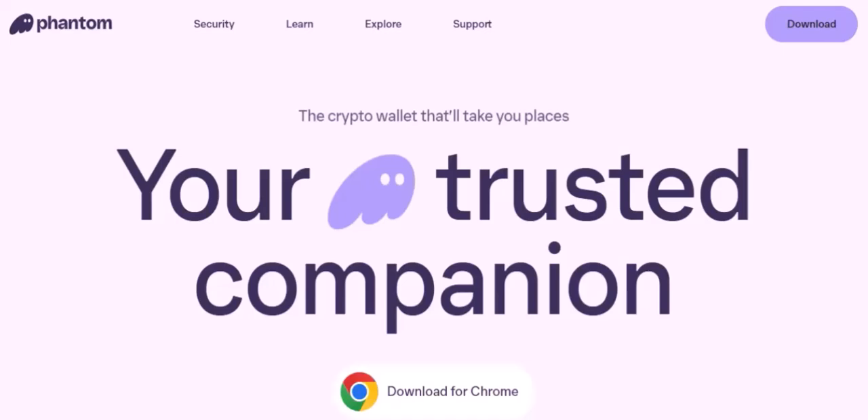Have you ever looked at your Phantom wallet and thought, man, I wish I could turn these tokens into cold, hard cash? Well, you're in luck. Today, we're going to dive deep into the world of Phantom wallet and show you exactly how to take your profits and enjoy the fruits of your crypto endeavors.